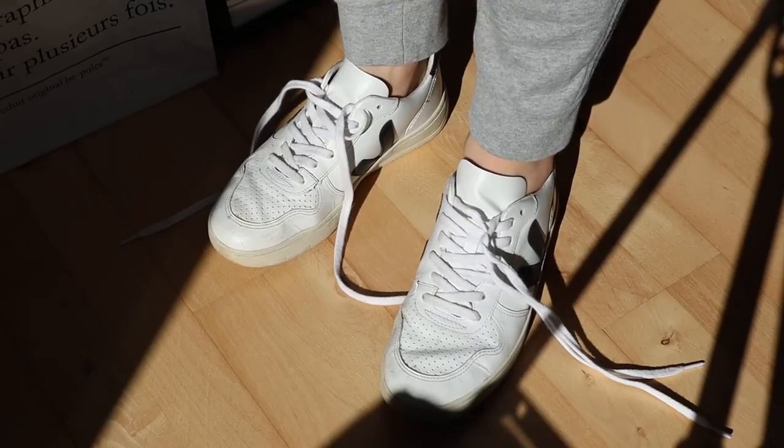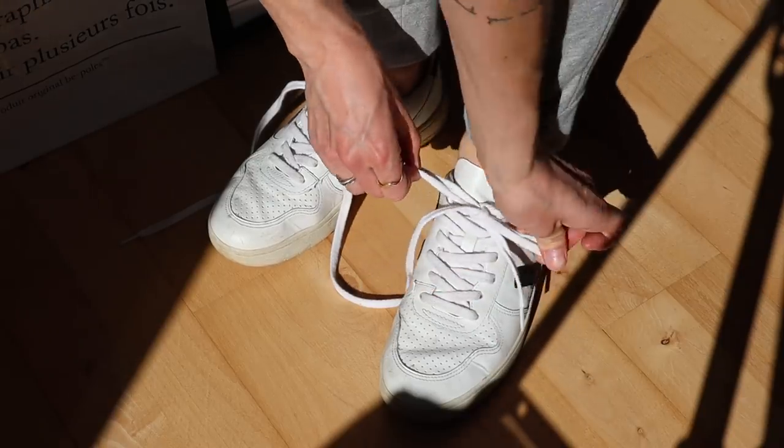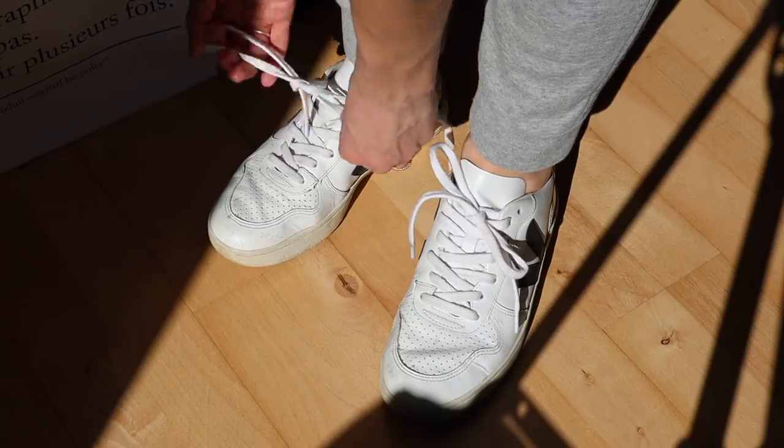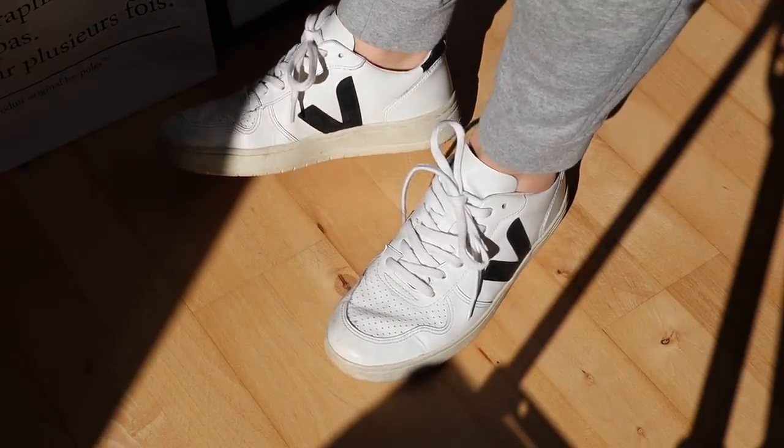Moving on to sneakers — the first pair is my Veja sneakers, which are also part of my all-year basic wardrobe. They're not a fixed part of my loungewear capsule per se, but I wanted to include them as an essential kind of shoe for a loungewear capsule in general. These are the Veja V10 sneakers in my regular size. They are a bit stiff in the beginning, but once worn in they're super comfortable. I wore them on our last trip to London where we walked 20,000 steps every single day and I didn't get a single blister. You just need to work your way into them and they get a lot more comfortable — plus they're a really classic sneaker I wear to just about anything.